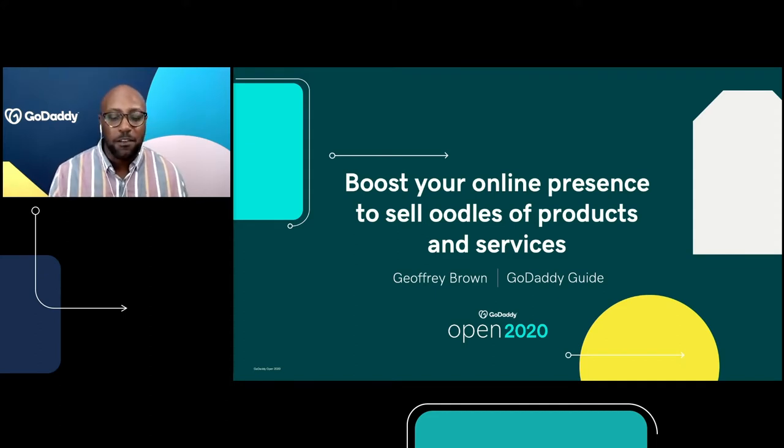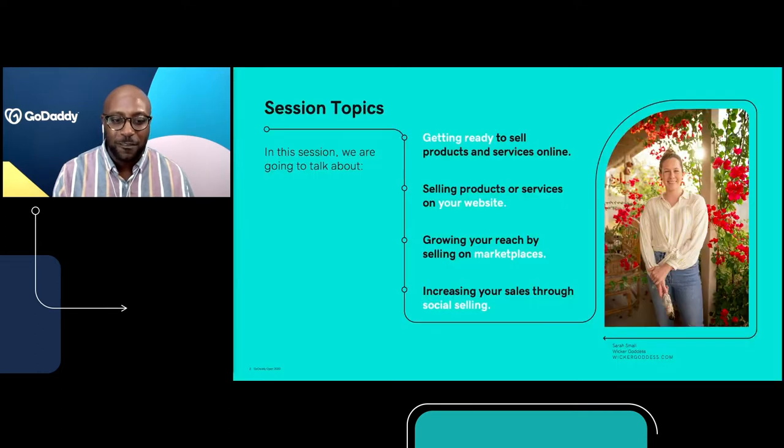As I present all this information, if you have any questions, just go ahead and throw them in the question box below this video. At the end of the presentation, we'll have time to answer all those questions. So we're going to talk about four key areas: first, identifying if you're ready for e-commerce; after that, selling products and services on your actual website; then reaching more customers by selling on marketplaces like Amazon, Etsy, and eBay; and last but not least, selling and showcasing your products on social media, specifically on Facebook and Instagram. You're going to hear from Sarah, the Wicker Goddess, who navigated from selling on Instagram to launching her website to then exploring her products on Etsy while keeping track of all her inventory in one convenient single spot.